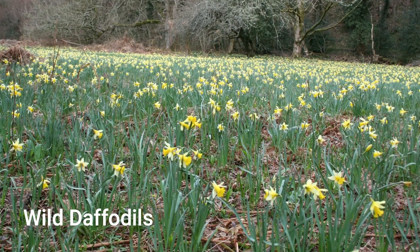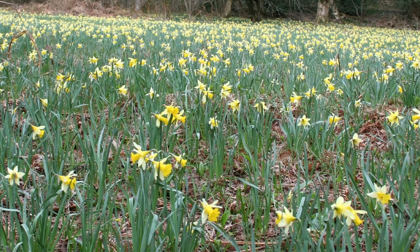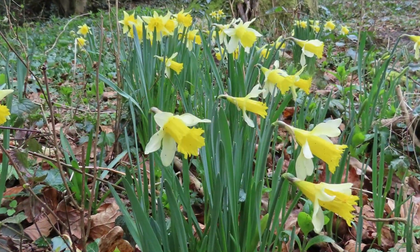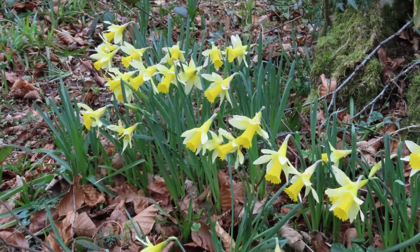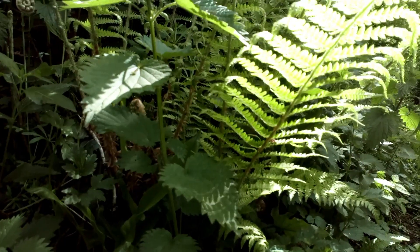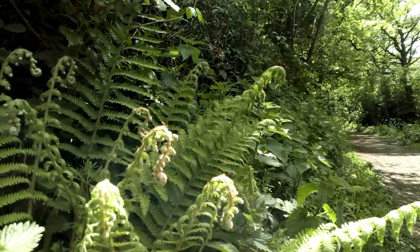And finally, one of my favourites — the wild daffodils. These are found in clearings in woodlands or amongst the trees. They're much smaller than normal daffodils, with pale petals at the back and a darker yellow trumpet — a very dainty little plant and really beautiful. I hope you found that useful and learned some ancient woodland indicators. Thank you for joining me; see you again soon.